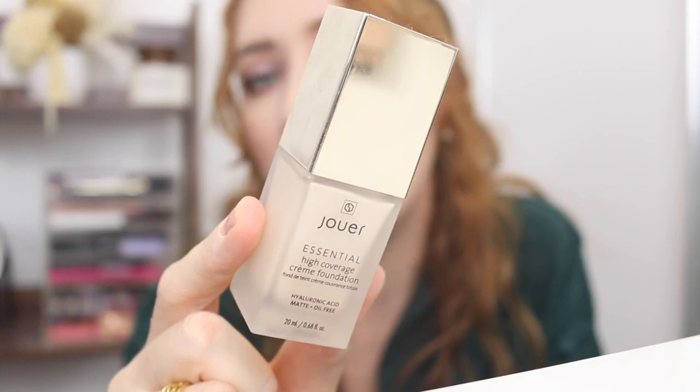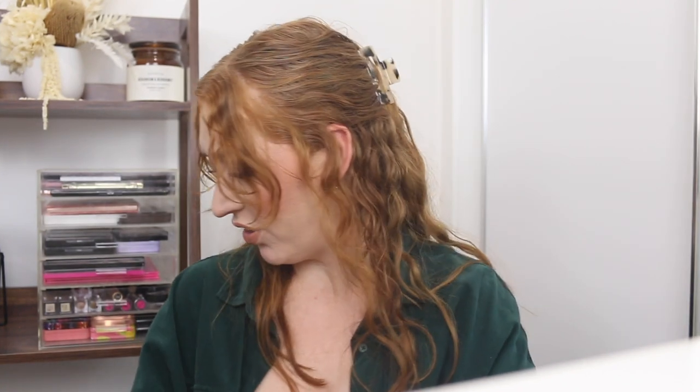Hiding down the back here I've got the Jouer Essential High Coverage Foundation. This is also very lightweight and very full coverage, but I think this is like way too light for me — this is the shade Alabaster. She is light. I think I might pass this one on because I'm just not going to use a foundation that fair. The coverage is outstanding though — damn.